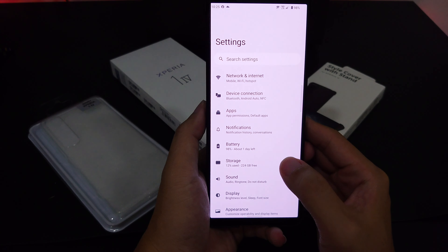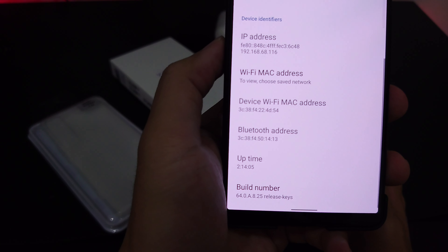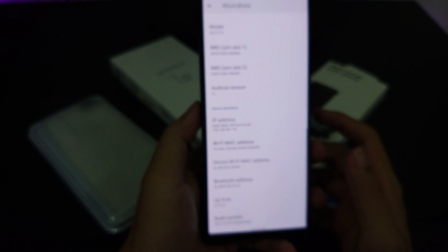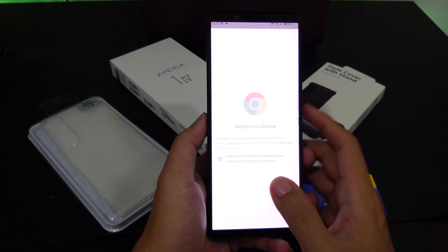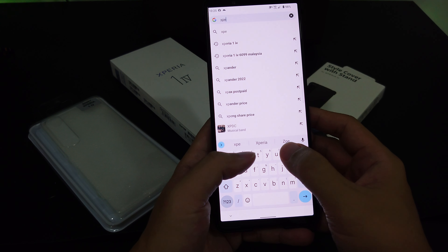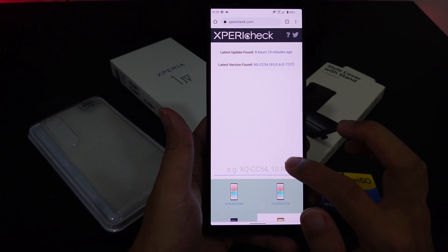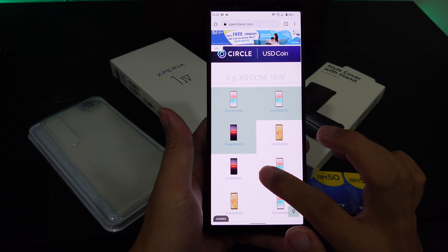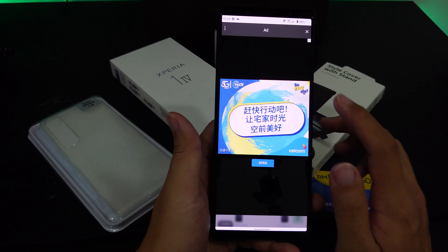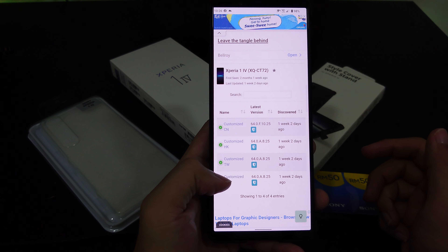Looking at my screen right now, I have the latest firmware on my Xperia 1 Mark 4 — build number 64.0.8.8.25. Using the Xperia check tool, you can see the latest firmware available for this particular model. The model I have is the 12GB RAM with 256GB storage variant.